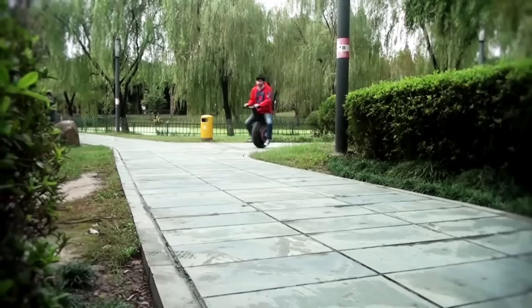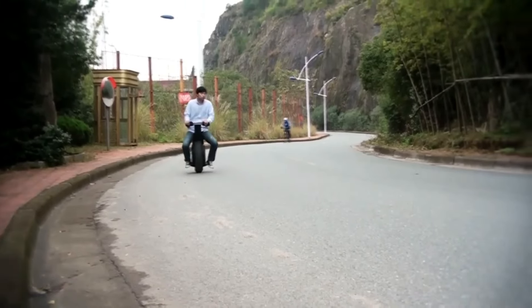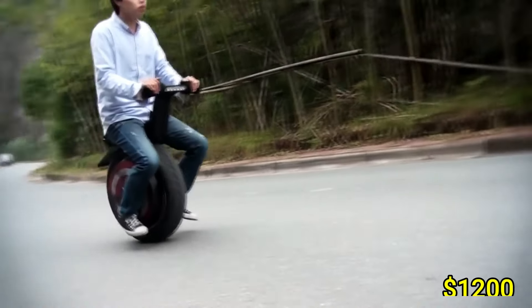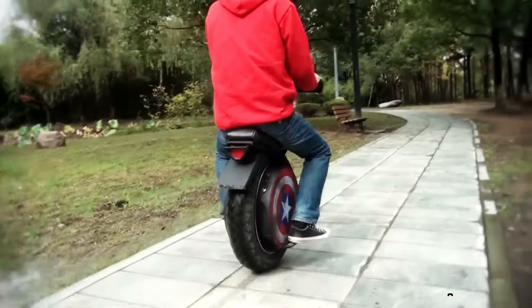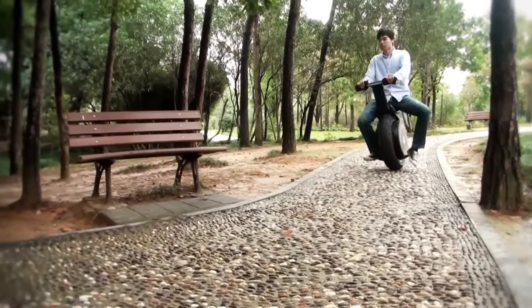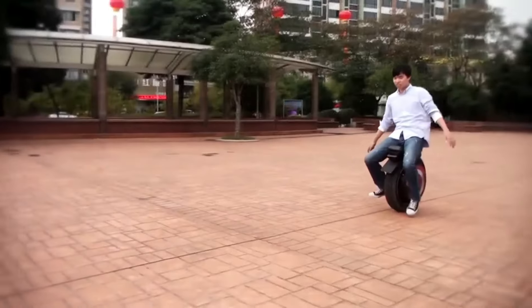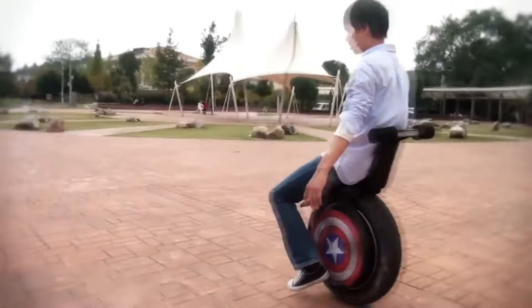The scooter is equipped with a powerful lithium battery that offers a range of up to 30 miles on a single charge. Priced at approximately $1,200, the Toxoser 7.0 combines cutting-edge design with eco-friendly electric power, making it a standout choice for riders seeking adventure and practicality in one sleek package.